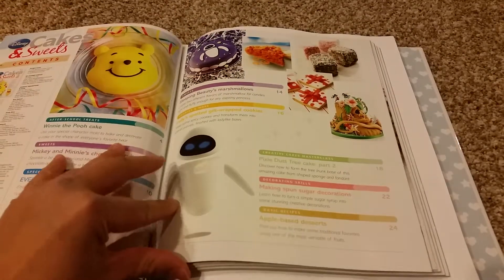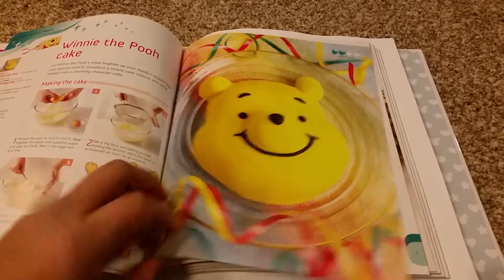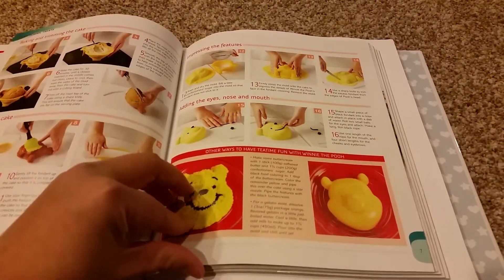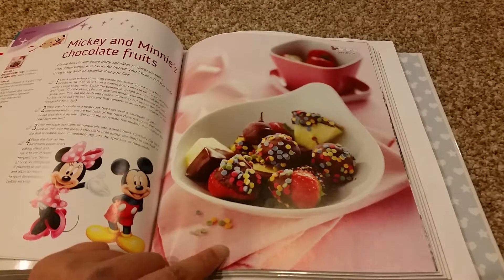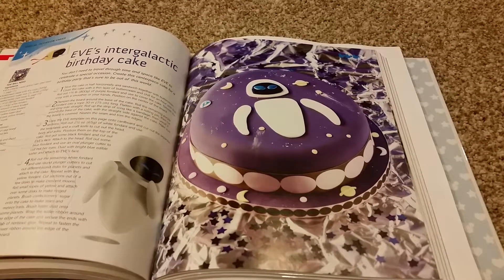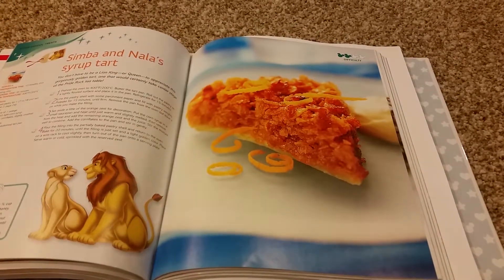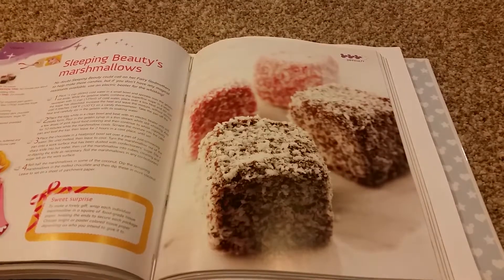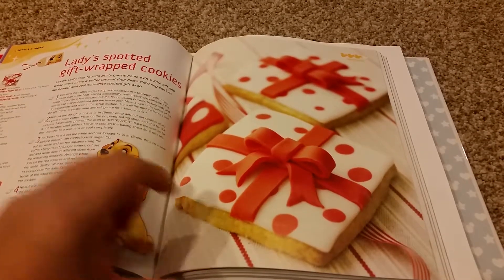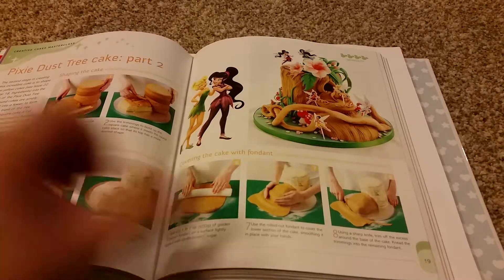Issue 23 table of content: Winnie the Pooh cake, Mickey and Minnie's Chocolate Fruits, Eve's Intergalactic Birthday Cake, Simba and Nala Syrup Tart, Sleeping Beauty's Marshmallow, Lady's Spotted Gift Wrap Cookies, and Pixie Dust Tree Cake Part 2.